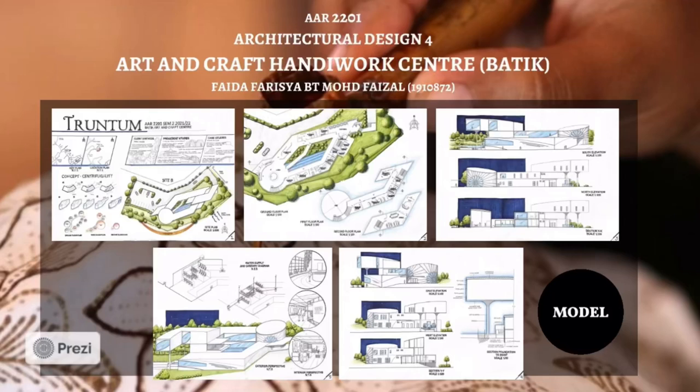Bismillahirrahmanirrahim. Assalamualaikum warahmatullahi wabarakatuh. My name is Faida Farisha binti Muhammad Faizal and today I will present the final presentation for Gomba Art and Handiwork Center for Batik. As you can see, this is the compilation of the boards to show the overview of my presentation.